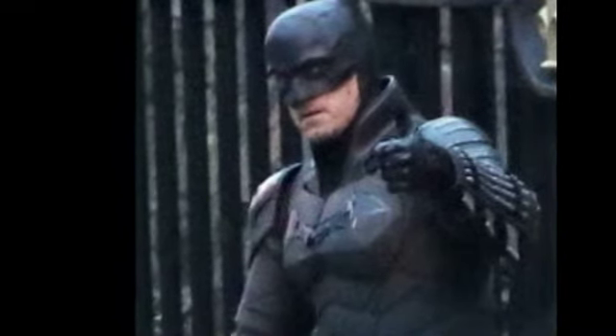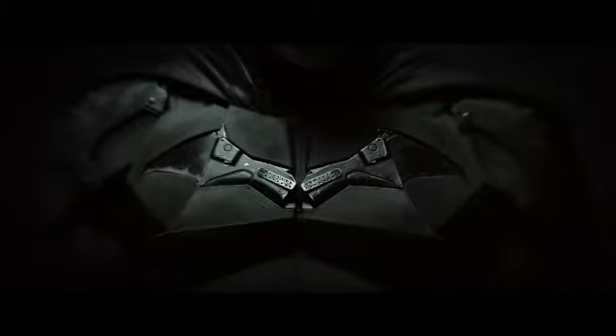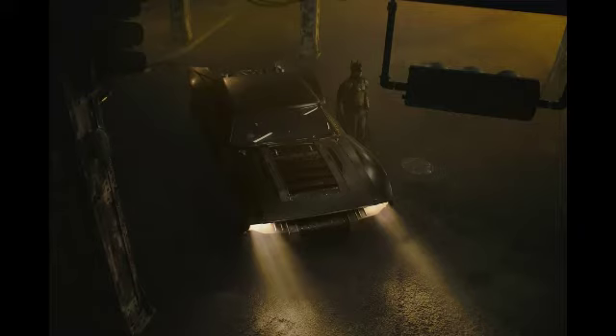Another thing Matt Reeves is doing involves Joe Chill's gun — the gun used to murder Bruce's parents. Batman wears that gun on his chest. I don't know exactly how he gets it, maybe the movie will explain that, but this really shows the meaning of Batman. He really is vengeance, he really is the knight, he really is Batman. I get and understand what he's going for.